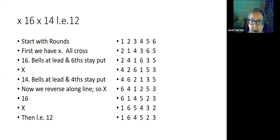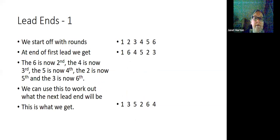This gives us something very useful called lead ends. We start off with rounds, and at the end of the first lead we've got 1, 6, 4, 5, 2, 3 — that's the treble's backstroke lead. The 6 is now in second's place, the 4 is in third's place, the 5 is in fourth's place, the 2 is in fifth's place, and the 3 is in sixth's place. We can use this information to work out what the next lead end will be.